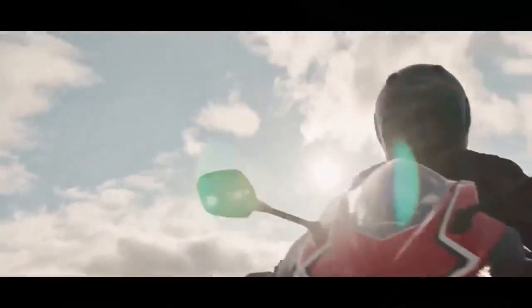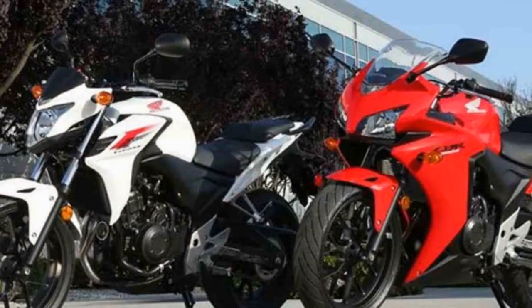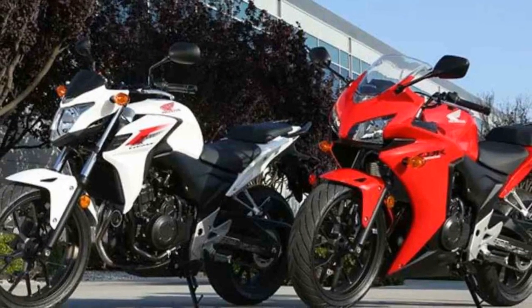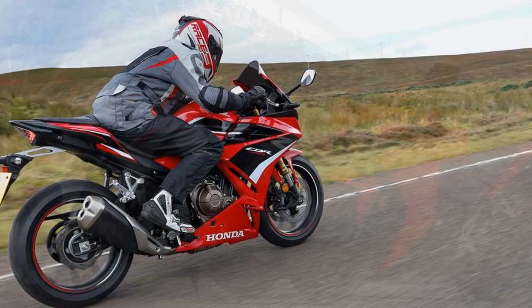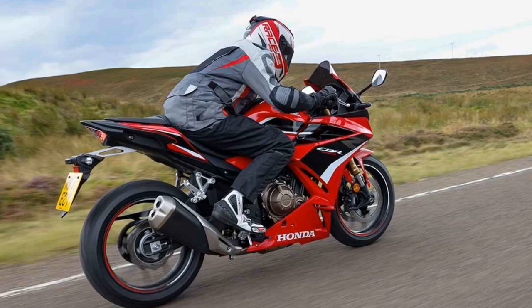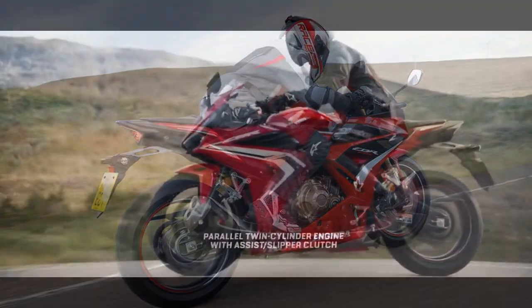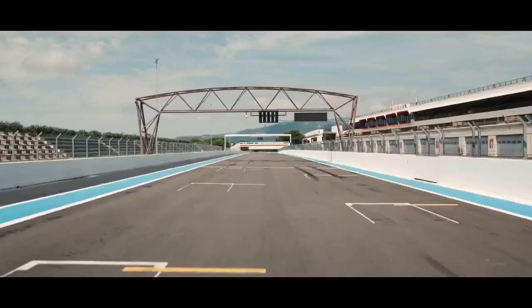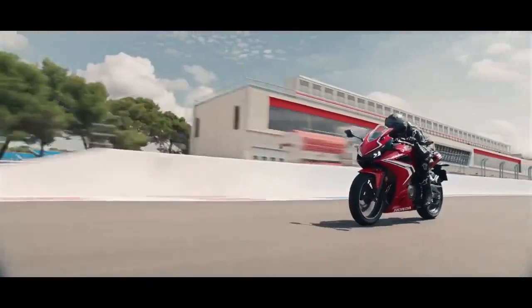Handling and Comfort: One of the standout features of the CBR 500R is its exceptional handling and stability. The lightweight chassis and well-balanced weight distribution make this bike incredibly agile and easy to control. The 41mm front fork and Pro-Link rear suspension provide a comfortable and composed ride, even on bumpy roads.